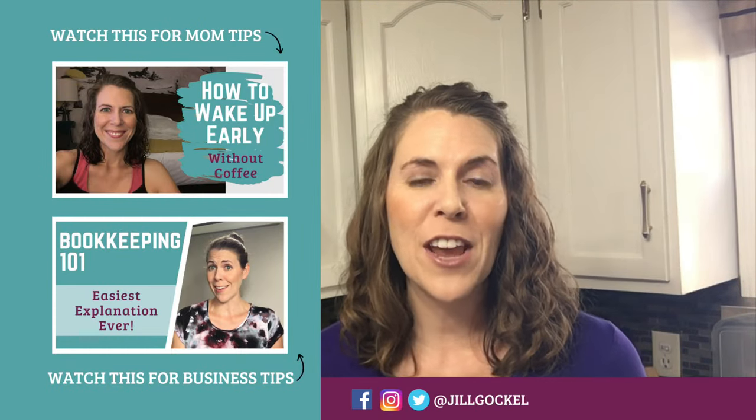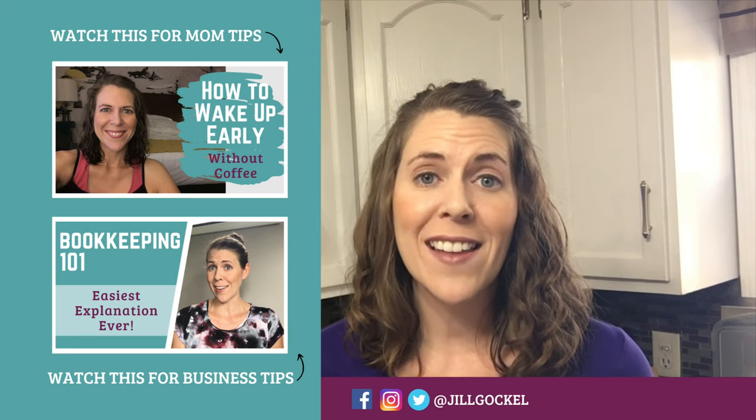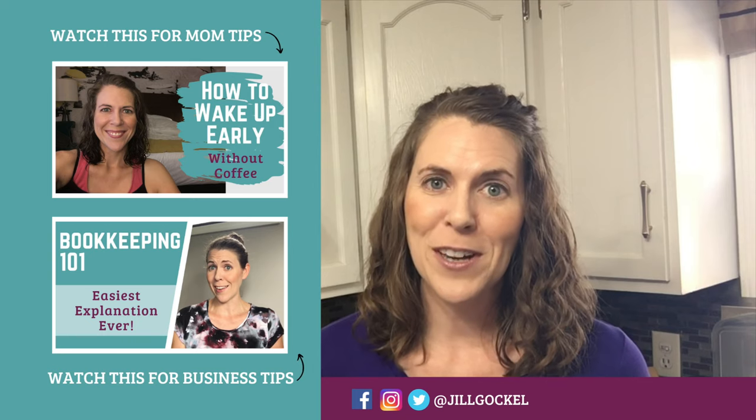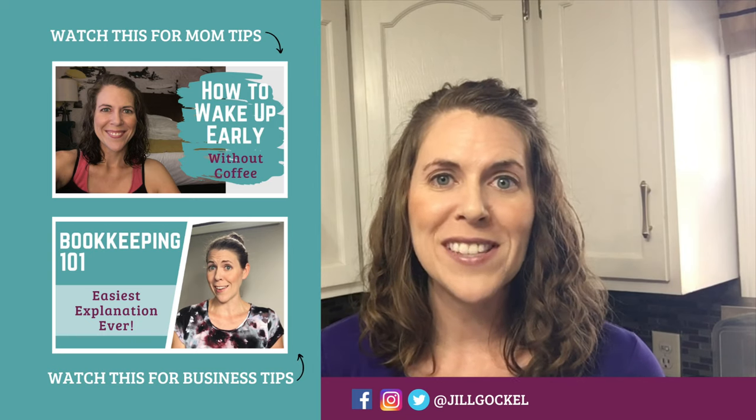If you found this video helpful, please make sure to like it, leave me a comment, share it with a friend that would find it helpful, and subscribe so that you don't miss another video.